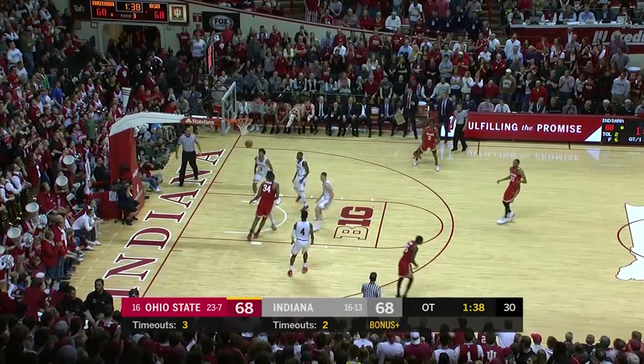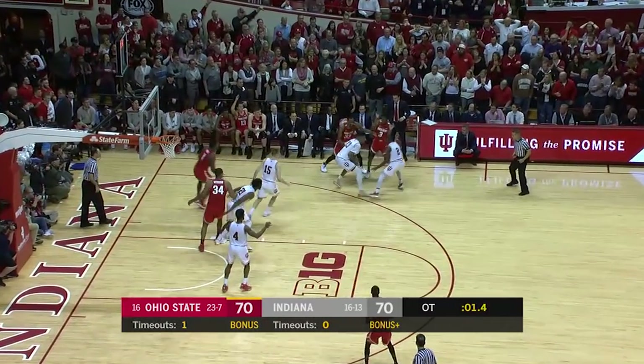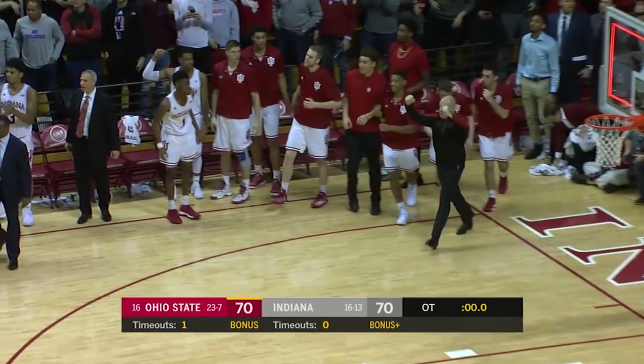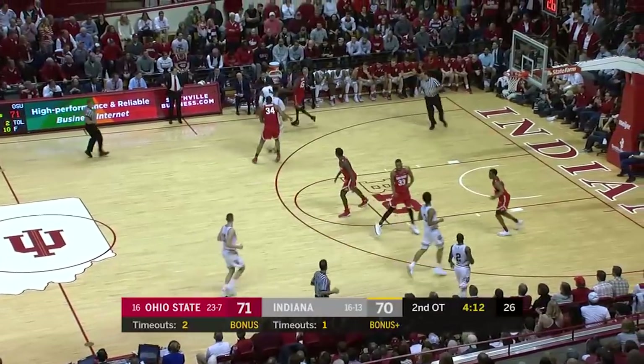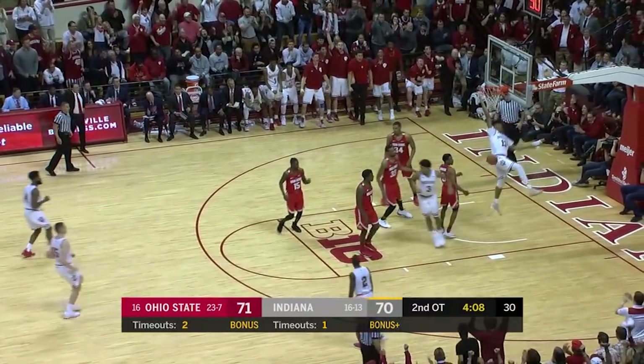Williams — tough two. Solid defense without fouling. Tate gives it up — turnover. A long chuck by Morgan and we are going to our second overtime. So I'm not understanding that offense — he got an advantage. Morgan, two hands, clear the deck. That would have been a perfect time to slam.